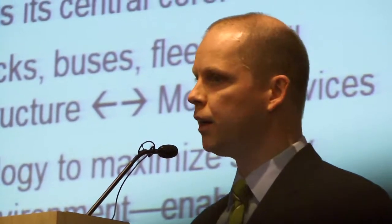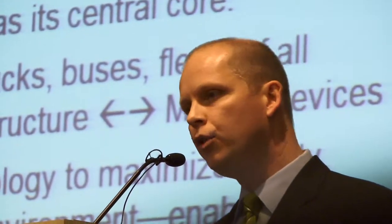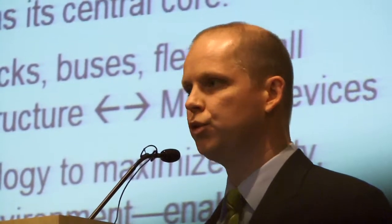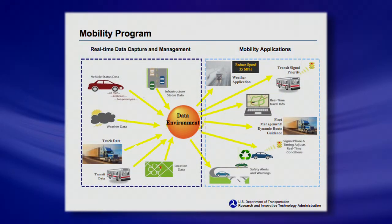You can take that same data, filter it back through websites or traffic management centers, and operate the network more efficiently if you know the speed, location, and flow of traffic. If you do that well, you'll save gas, reduce greenhouse gas emissions, and have a positive environmental impact.